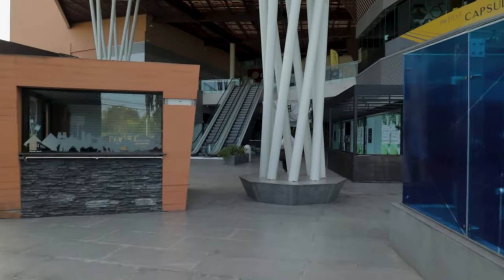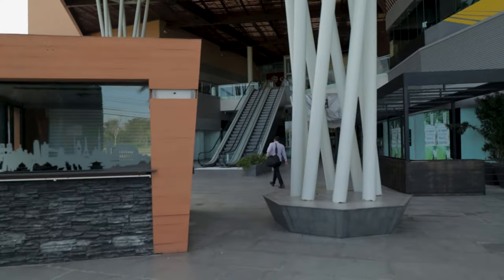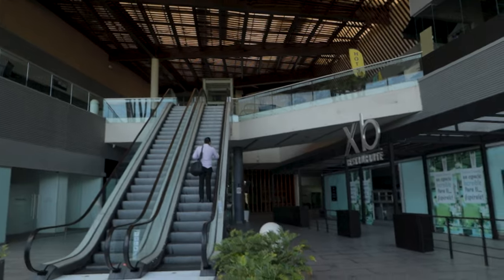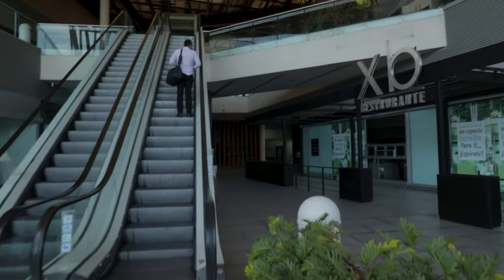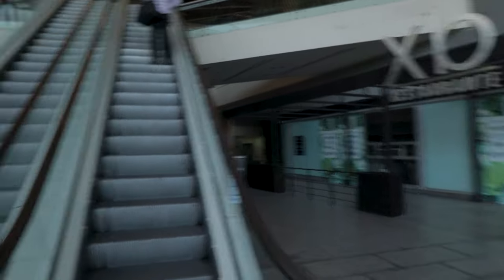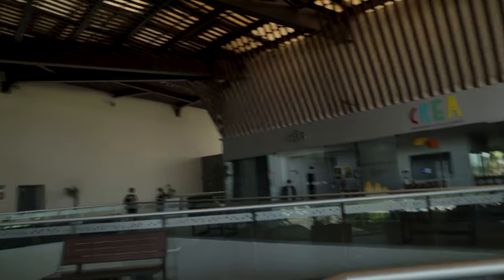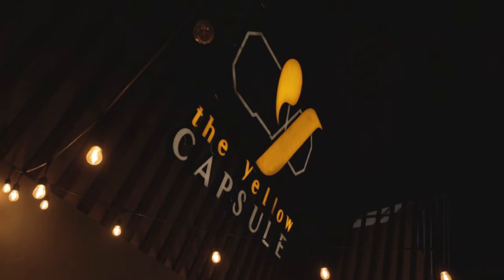When you first get here you're going to pull up along this street, probably get dropped off by your taxi driver right there. You'll want to make your way down through the corridor and you'll find a set of escalators — this is how you get up to the hotel. It's located in a mall, which means lots of shopping opportunities, easy access to banks and ATMs, and a lot of restaurants. Just make your way up the escalator and turn right. Where we're staying tonight is called the Yellow Capsule Hotel.